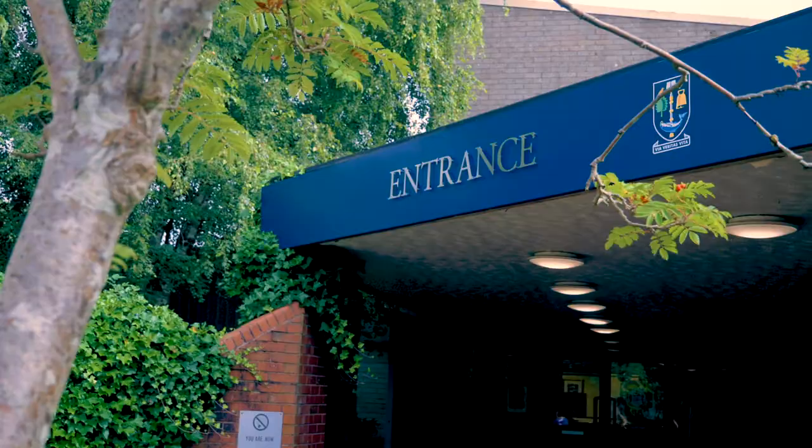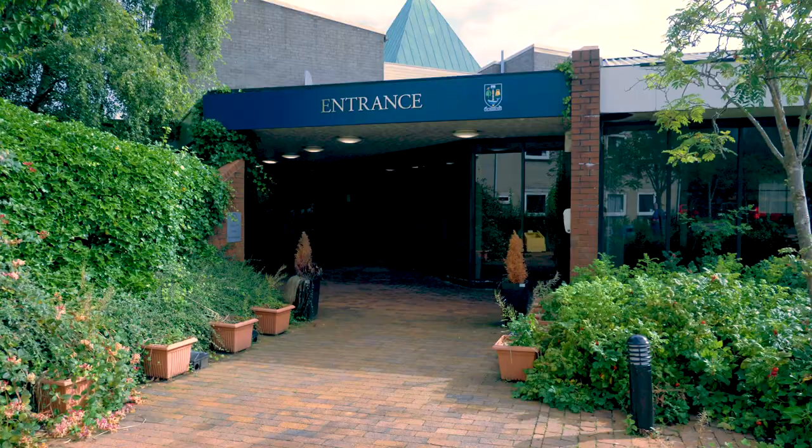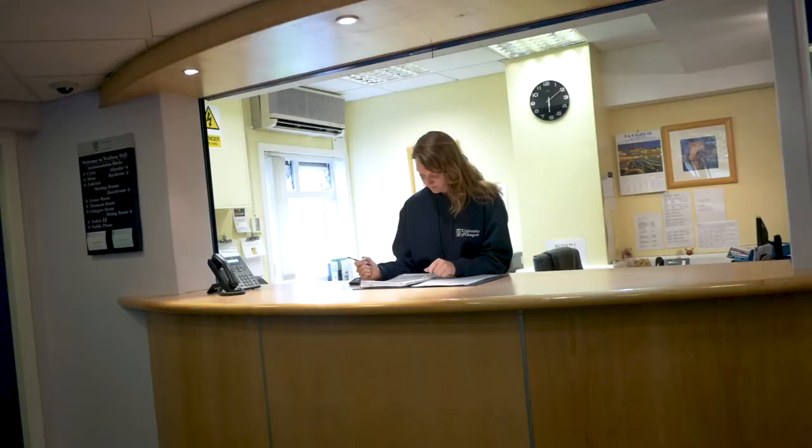There's an on-site management office staffed throughout the day — they are here to help you. Travel to campus and the city centre couldn't be easier.